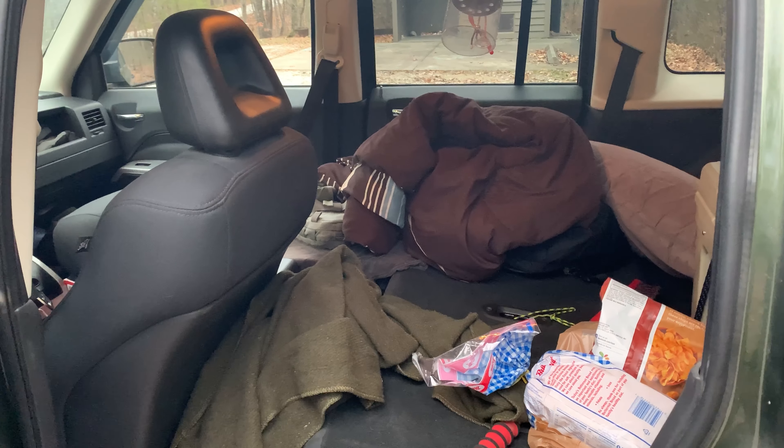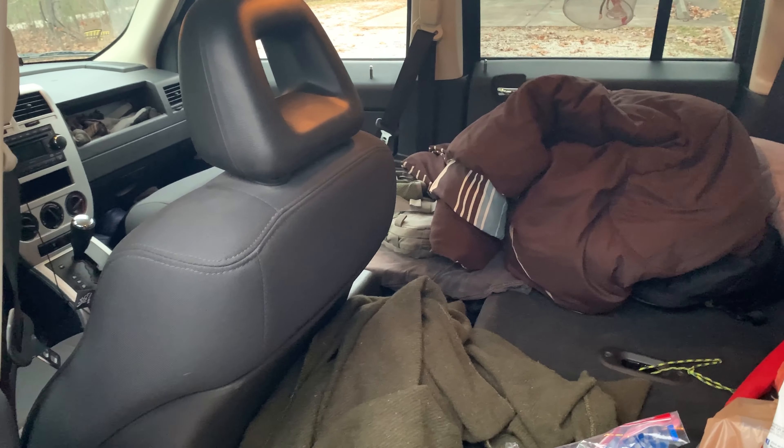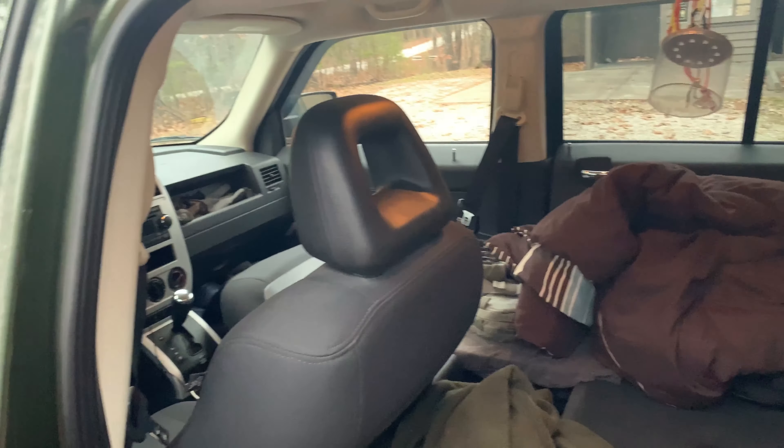Hello everybody. The day is quickly coming to a close here in the Red River Gorge. You can see it's starting to get kind of dark — less than an hour until the sun officially sets. So I'm getting ready to set up camp in my Jeep here. I frequently do a makeshift camper setup in my 2008 Jeep Patriot, so I figured I'd do a quick video outlining how I set things up.